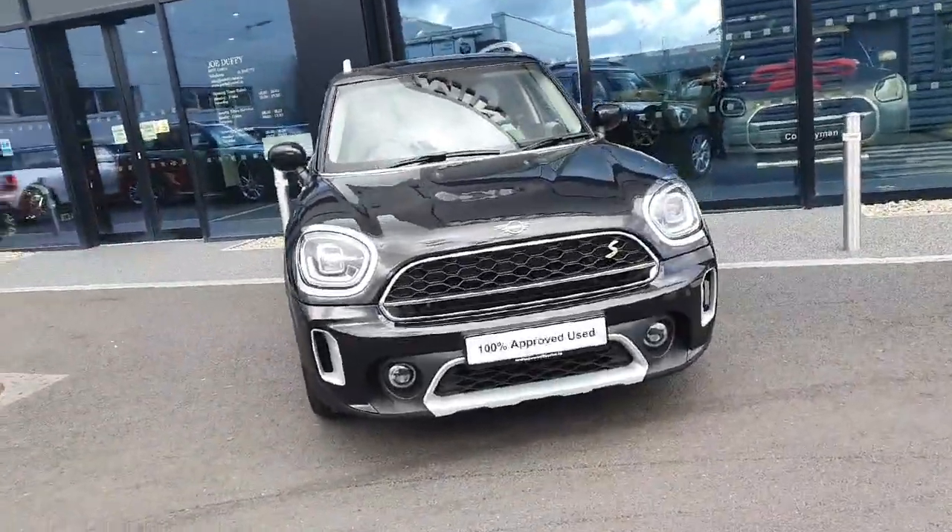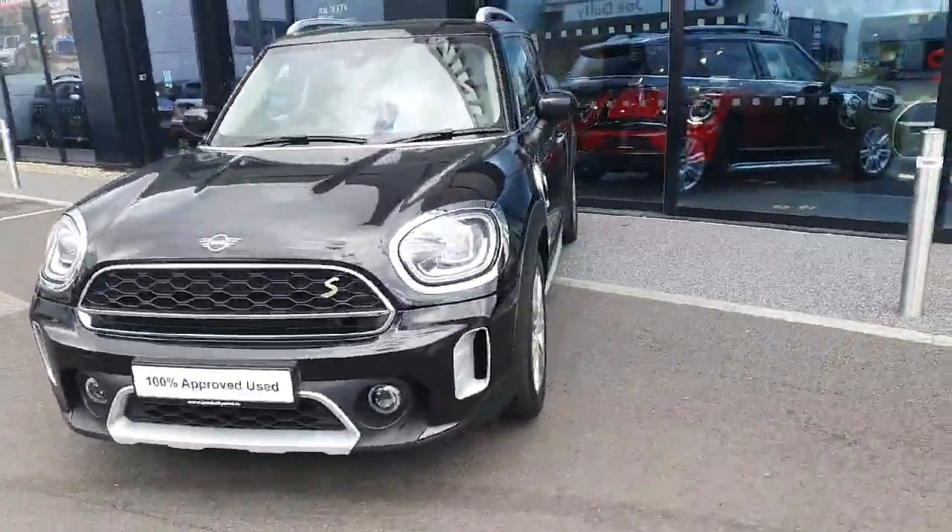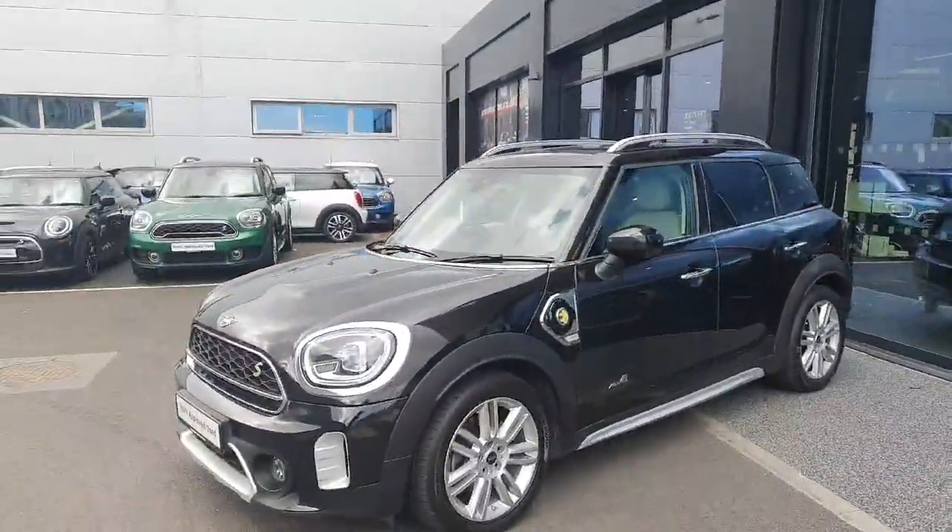Hi and welcome back to Joe Duffy Mini. My name is Ben and today I'm bringing you on a tour of this gorgeous Countryman plug-in hybrid.